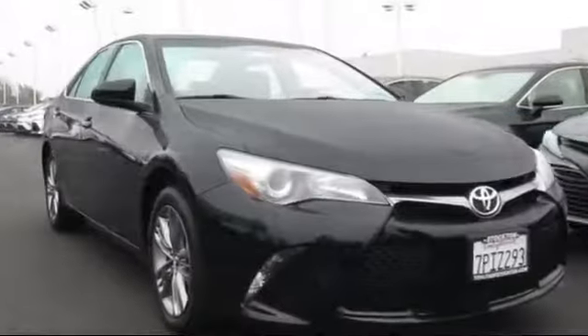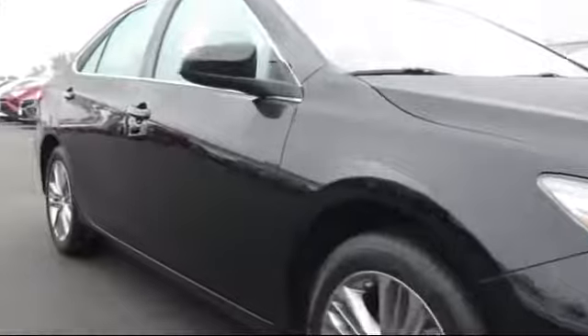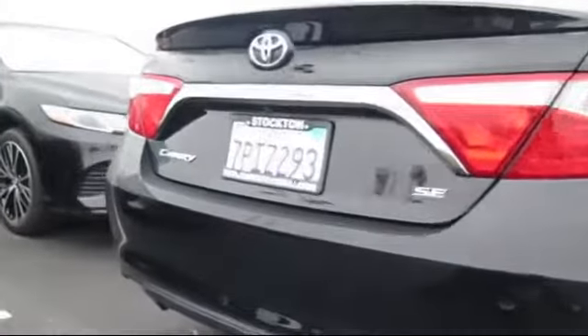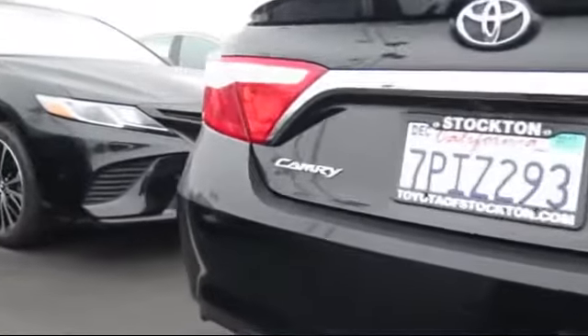It comes equipped with navigation system, alloy wheels, steering wheel controls, keyless entry, air conditioning, traction control, power windows, side airbags, CD player, anti-lock braking, and has less than 25,000 miles on the odometer.